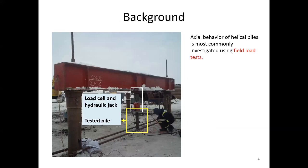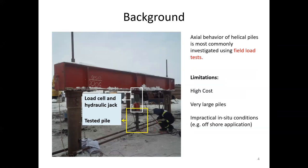Field load tests are most commonly used to study the axial behavior of helical piles. As shown in this photo, a test pile and hydraulic jack are fitted to a loading frame for a field load test. Such a test usually comes with very high cost and physical limitations — for example, very large piles and impractical in-situ conditions. Centrifuge modeling may overcome all of these limitations and provide a viable tool to study the axial behavior of helical piles.